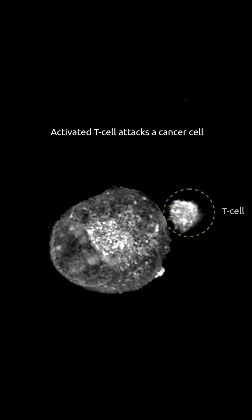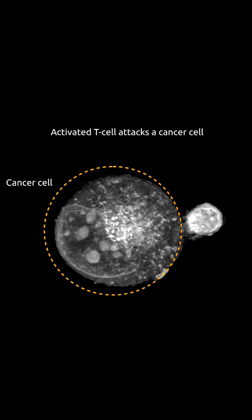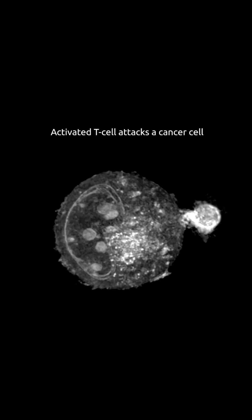The mRNA in the vaccine gives temporary instructions to your cells to make tumor-specific antigens — proteins found only on cancer cells. Once the immune system learns to recognize these proteins, it launches a precise T-cell attack, destroying the cancer while leaving healthy cells untouched.